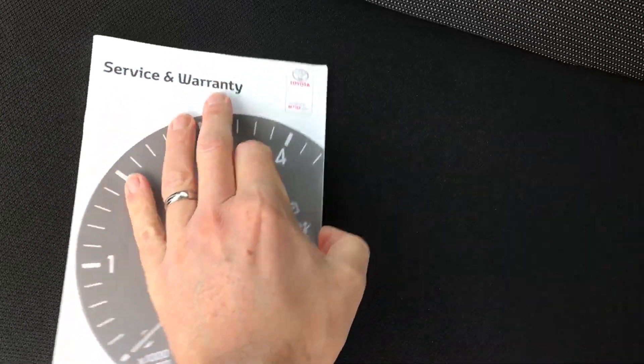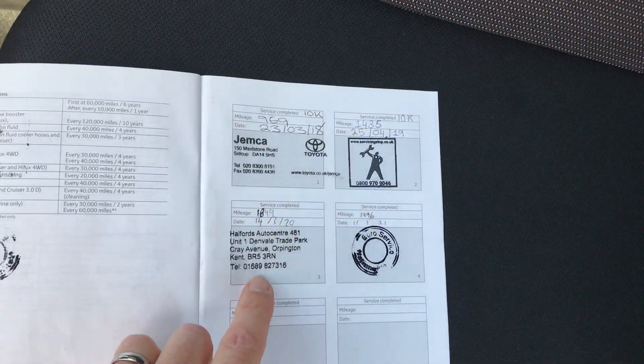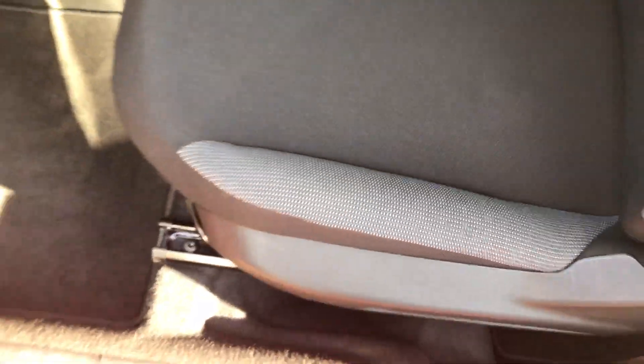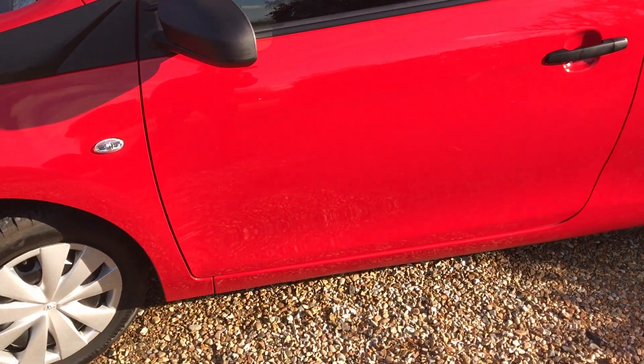It does have a nice little service history. So we've got a holder here and it's been serviced four times in its life, which is amazing considering the car has done 2,000 miles. So it's been looked after, there's nothing to do to it. It is like buying a brand new car.